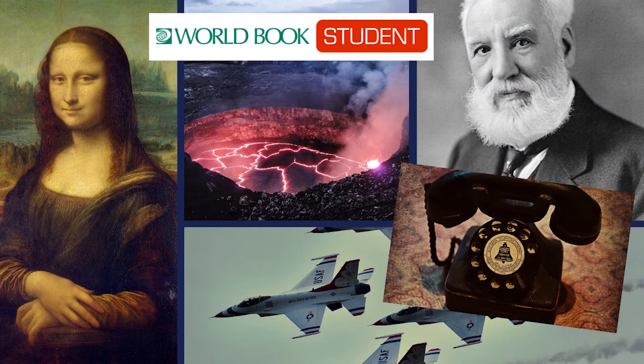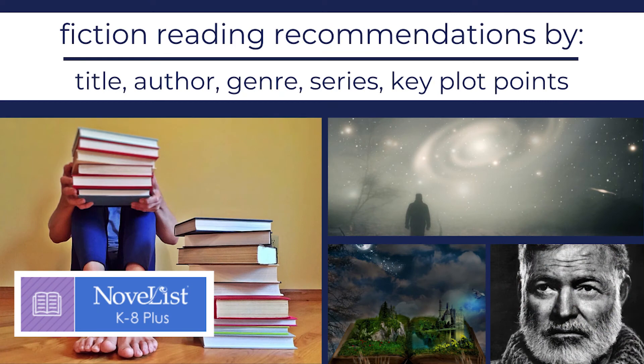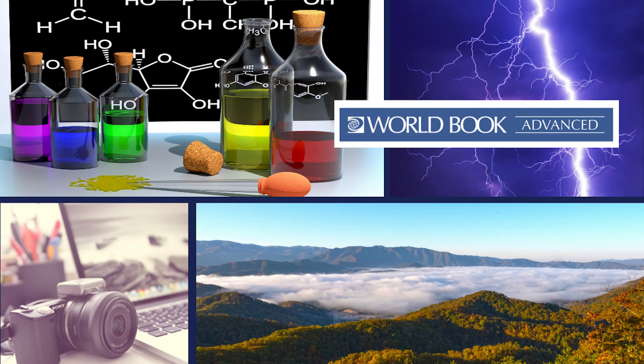Also for middle schoolers is World Book Student, which includes current events, the Biography Center, and featured media. NoveList Plus K through 8 helps readers with fiction reading recommendations by book titles, author, genre, series, or key plot points. For high school students, there is World Book Advanced, where it is easy to find information by simply typing a topic into the search bar.